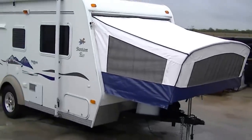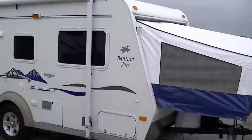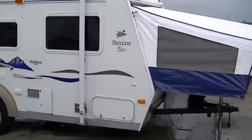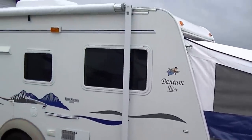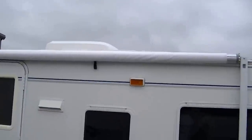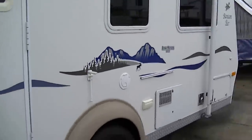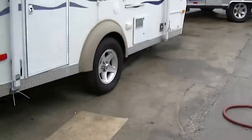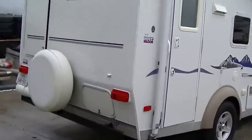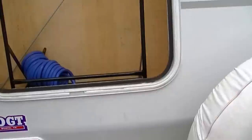Empty, it's going to come in around 2,000 pounds or so. 17 feet total length when the bed is slid out, making it easy to pull and back. There's an awning for your party on the patio, an outside rail for mounting your gas grill so you can cook outside and enjoy your campsite, a rear-mounted spare in case you have a flat on the road, and an outside closet for all of your camping stuff.